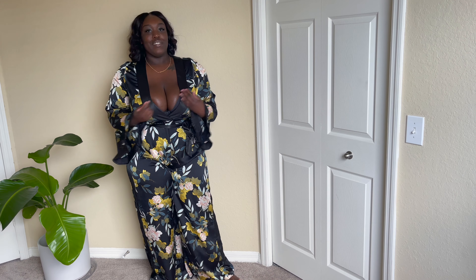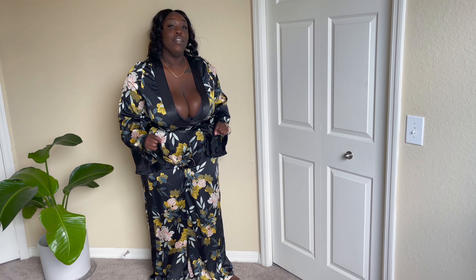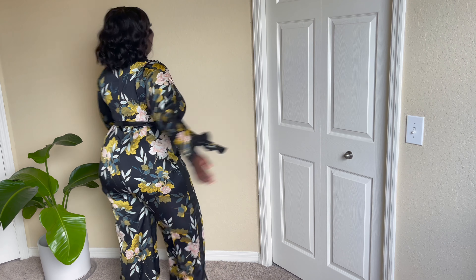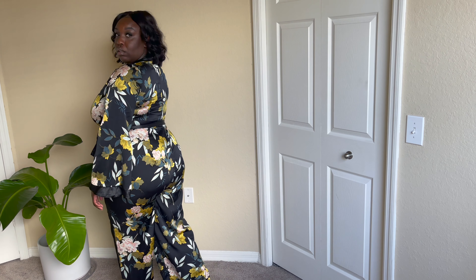My biggest con of this jumpsuit is the fact that you will be sweating. I don't know what's in this material, but it's hot. So if you do decide to wear this jumpsuit, make sure it's at nighttime and it's an indoor event, because you will be sweating in this jumpsuit. But outside of that, I love this jumpsuit. You're going to pop up at somebody's wedding — just make sure you're cool with the bride because she might put you out. This is doing what it's supposed to do. I'm happy.